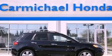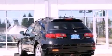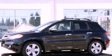This is a 2008 Acura RDX — functional utility for a modern lifestyle. It features a 2.3-liter four-cylinder engine and a five-speed automatic transmission.